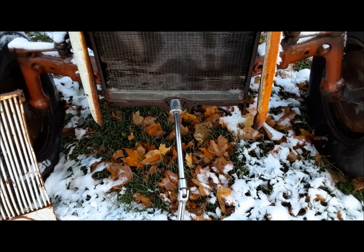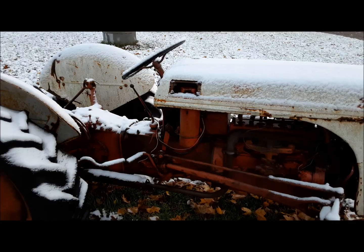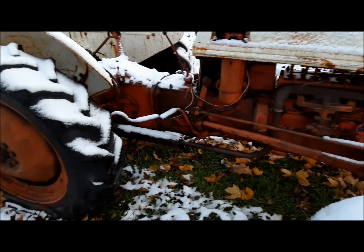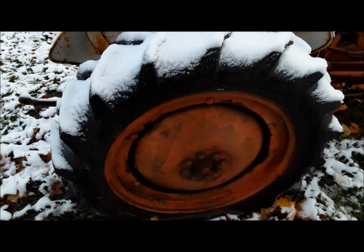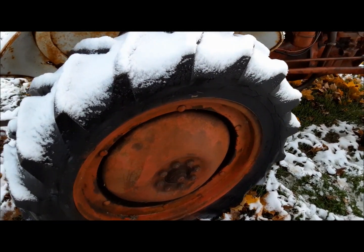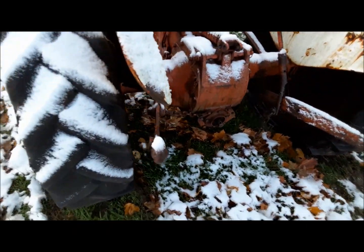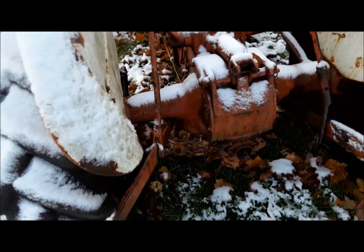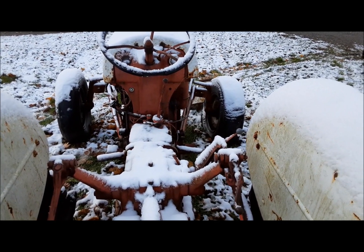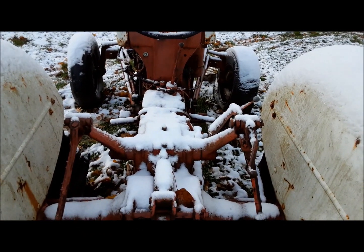We'll have to pull the cylinder head off and dump a bunch of penetrating oil down there and see if we can break it free. Unfortunately in all likelihood this 8N will just be a parts tractor. I hate doing that, but sometimes they're just too tough to fix. The rear wheels are the original ones — still good. The lift arms are probably okay, though one's kind of bent. The dash isn't really cut up too much. Got an excellent parts tractor, though the fenders are banged up pretty badly.